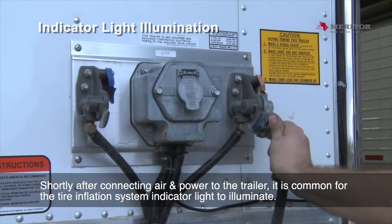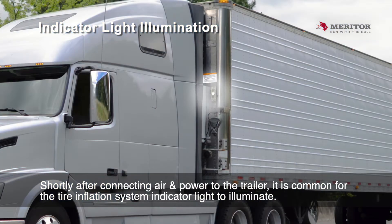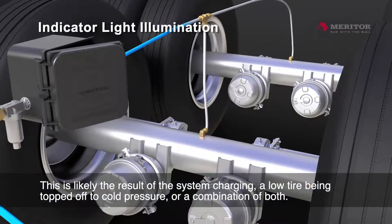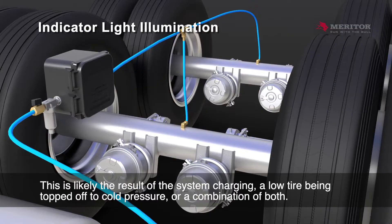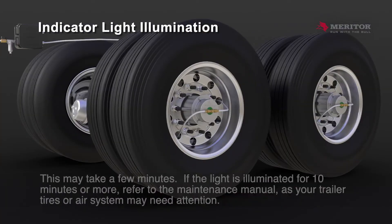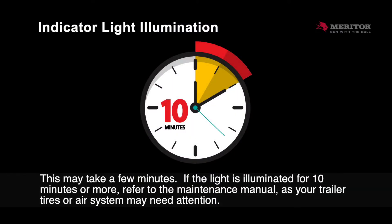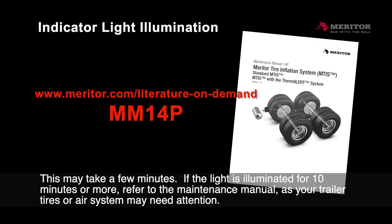Shortly after connecting air and power to the trailer, it is common for the tire inflation system indicator light to illuminate. This is likely the result of the system charging, a low tire being topped off to cold pressure, or a combination of both. This may take a few minutes. If the light is illuminated for 10 minutes or more, refer to the maintenance manual, as your trailer tires or air system may need attention.